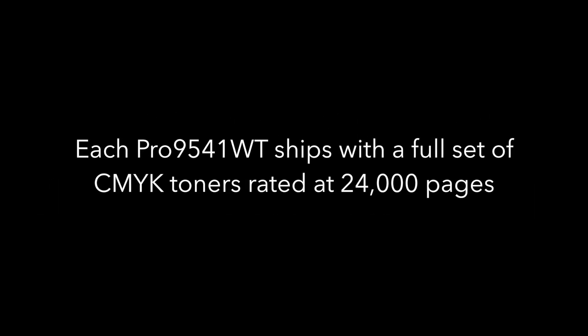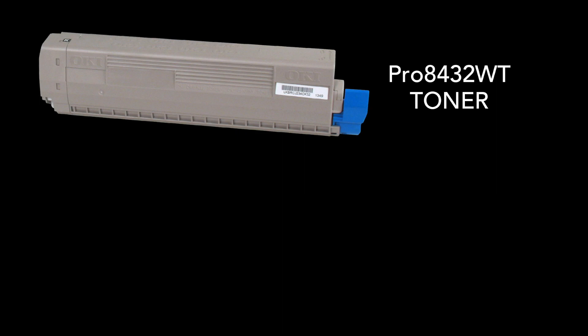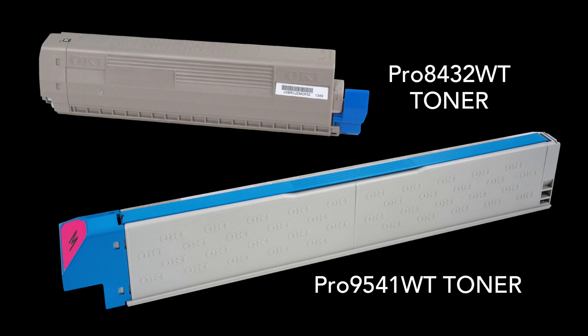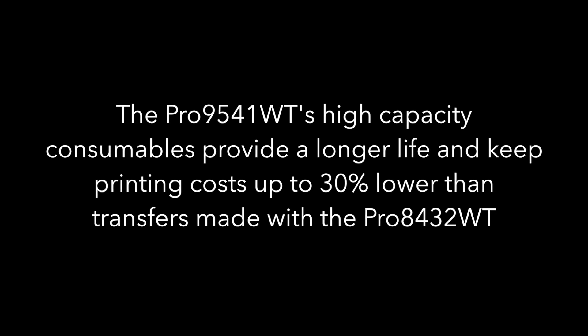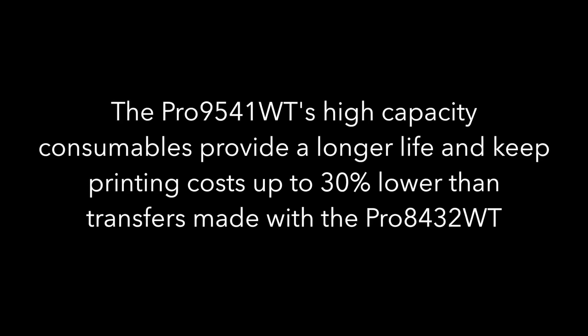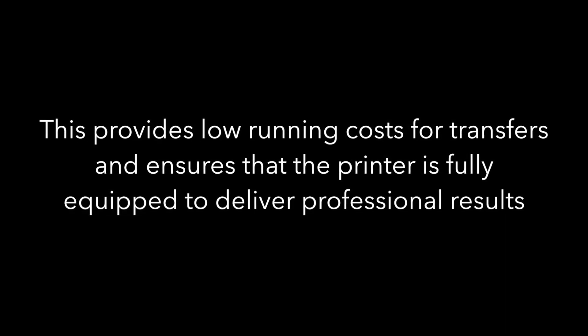Greater value and higher profitability. Each Pro 9541WT ships with a full set of CMYK toners rated at 24,000 pages — more than four times the toner included with a new Pro 8432WT or C711WT. The Pro 9541WT's high-capacity consumables provide a longer life and keep printing costs up to 30% lower than transfers made with the Pro 8432WT, ensuring the printer is fully equipped to deliver professional results.